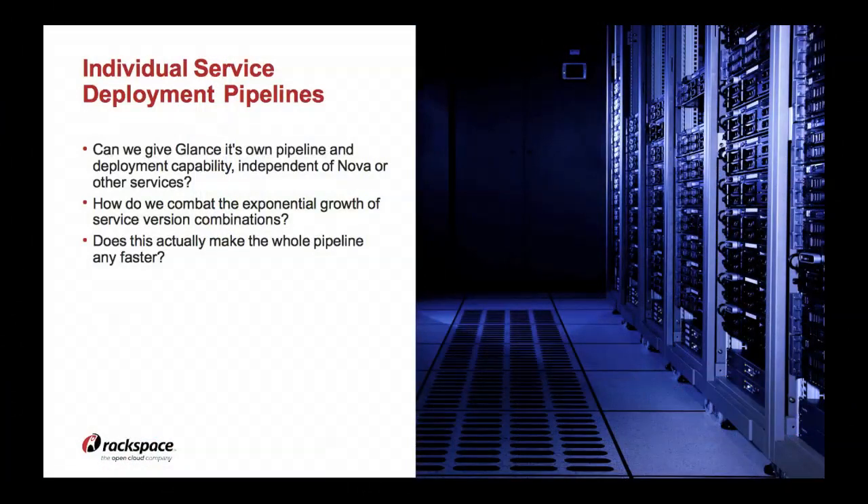We're also talking about individual service deployment pipelines — can we update Glance outside of the same way we update Nova? Do they have to be atomic or can they really be disparate? Can we do validation of one project at a different rate than another? Can we give Glance its own pipeline? But how do we combat the exponential growth of service version combinations? If Nova is on one version, Glance on a different version, and Cells on a third, how do we know if all of those work together? Can we get those validated in a reasonable amount of time?